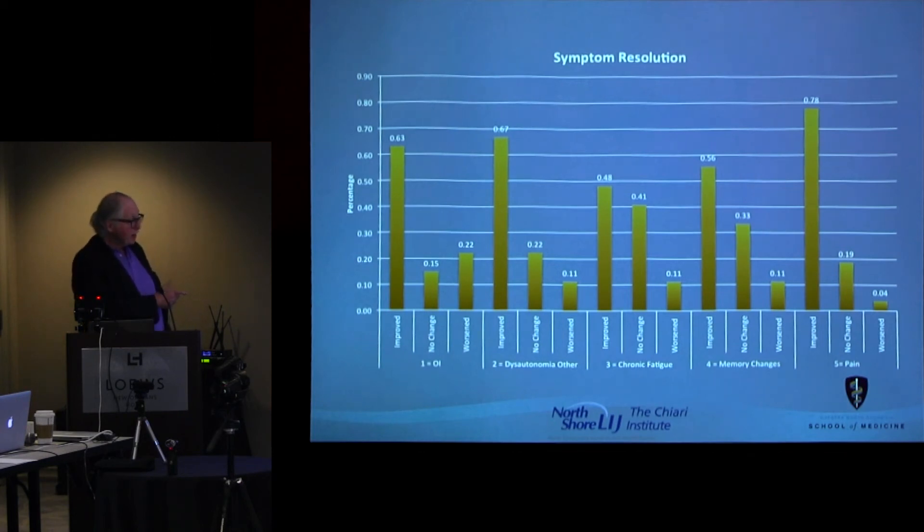Half of them had marked improvement in their chronic fatigue. The dysautonomia improvements included problems with peristalsis and bladder and things like that — we had improvement. These are all subjective measurements, but there were three patients who had tilt table tests which showed dramatic improvement after the surgery.